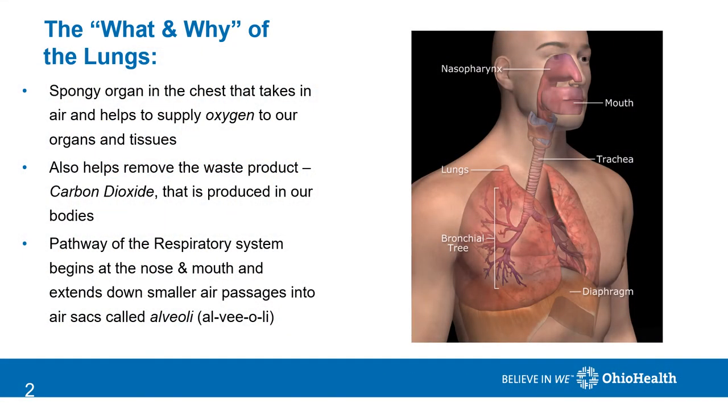The lungs are a large spongy organ in our chest that are responsible for taking in oxygen from the air we breathe and passing it into our bloodstream to be circulated by the heart to our other organs and tissues. The lungs are also responsible for removing a gas called carbon dioxide, which is a waste product produced by our bodies.